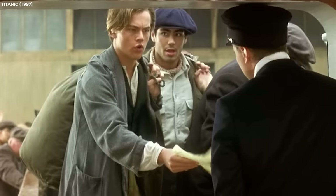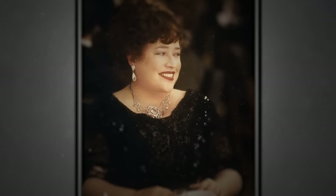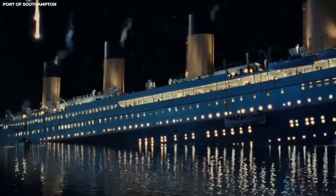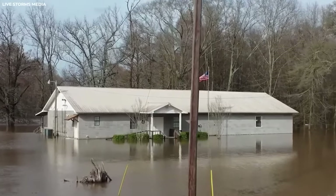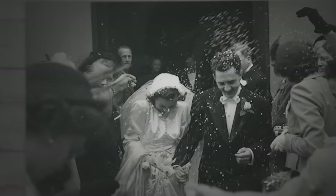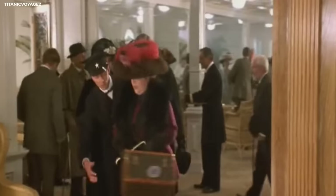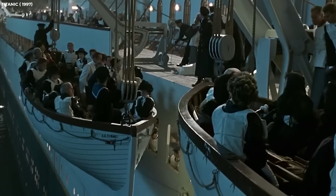Margaret Brown. We'll now talk about some of the real passengers that boarded the Titanic. Margaret Brown, also known as the Unsinkable Molly Brown, was a real person on the Titanic who was also a character in the film. Margaret Brown grew up in a small home located close to the Mississippi River. In the summer of 1886, she would meet James Joseph Brown, whose parents had immigrated from Ireland, and they were married in 1886. The couple had two children named Lawrence and Catherine, and at the age of 45, Margaret boarded the Titanic in France after making a significant impact on the world.